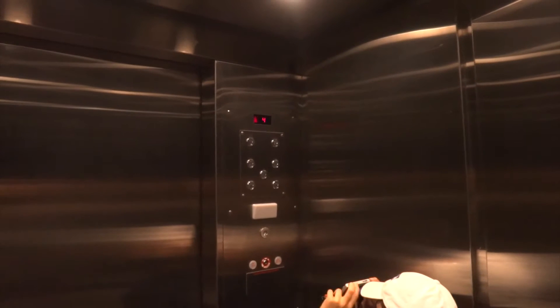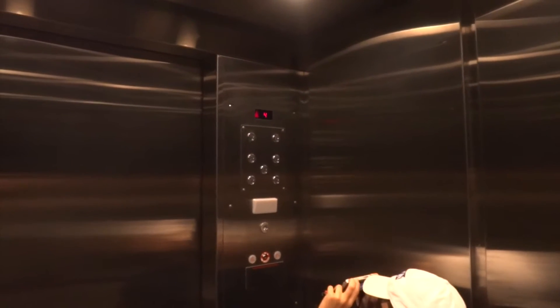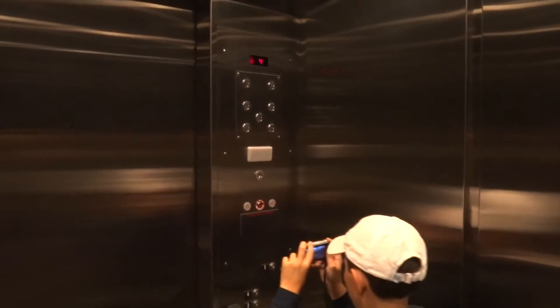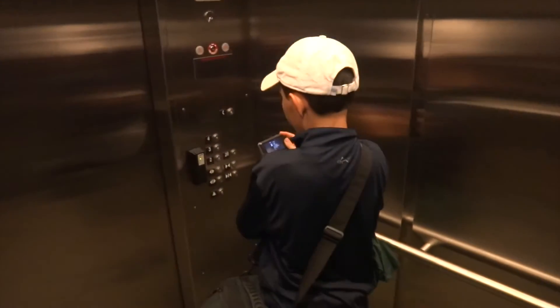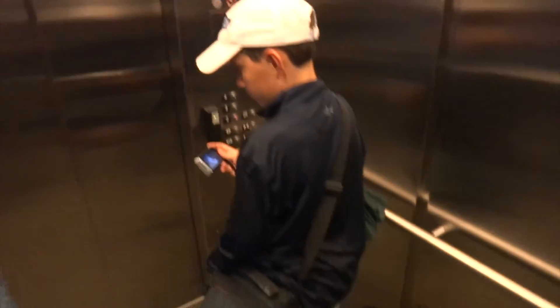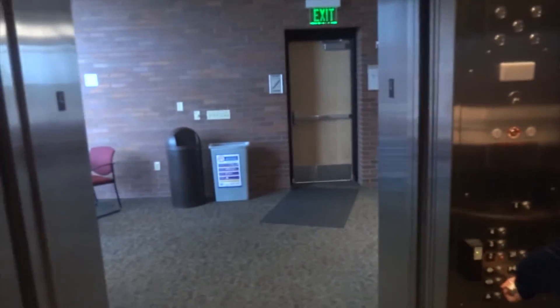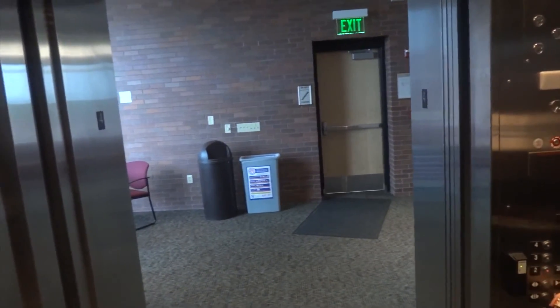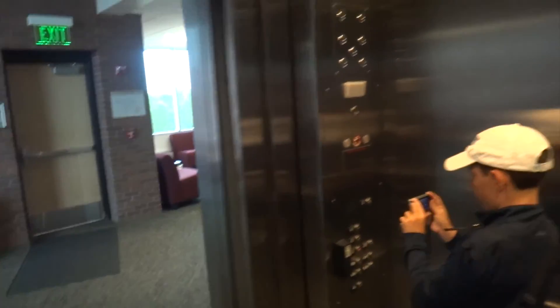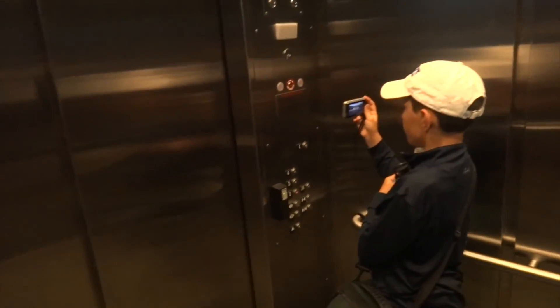We're riding a Schindler Hydro. This elevator is not modernized — this building is relatively new. I don't know how far or how low we can go. It's called Firefighter's Operation. Looks like the door's off its track.